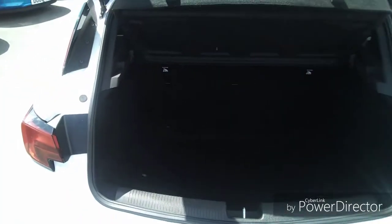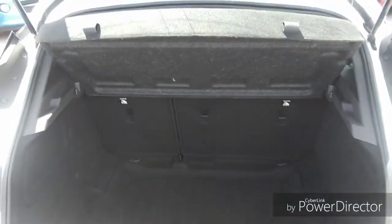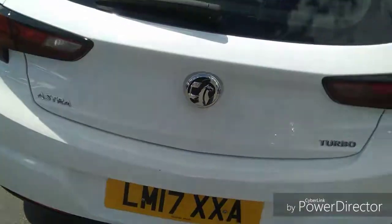Into the boot, as you can see it is very spacious. The seats do fold down to create more room. There is also an inflation kit to help you get to your nearest garage when you have a puncture.